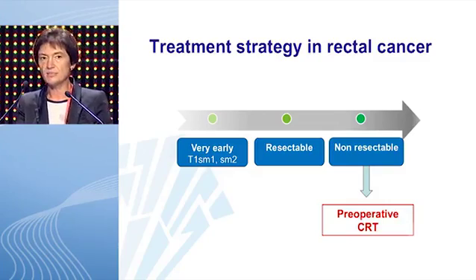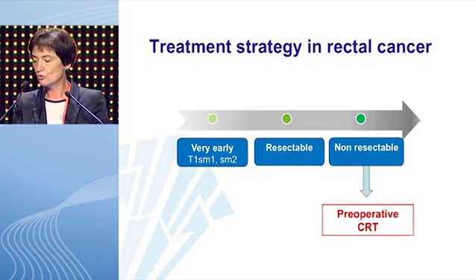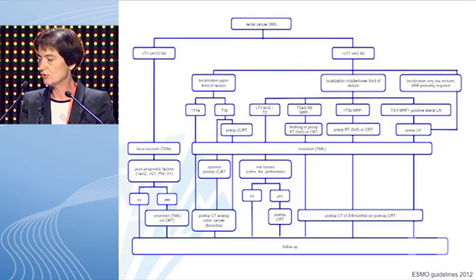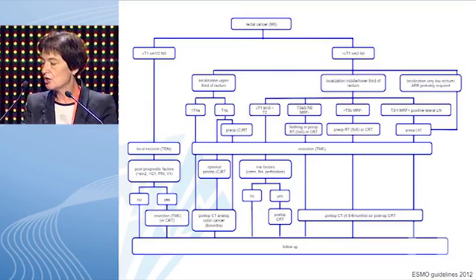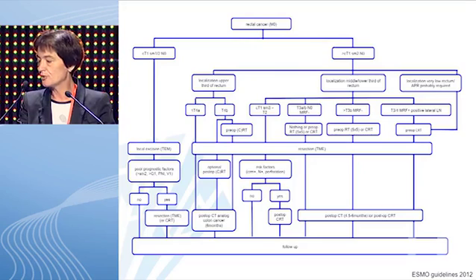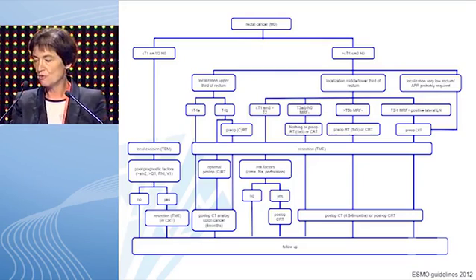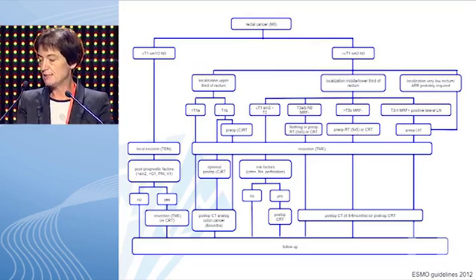What about the non-resectable cancers? Here it's straightforward: these patients should go for preoperative chemoradiation. As suggested by the ESMO guidelines, tumors that are T3 or T4 with a positive mesorectal fascia or positive lateral lymph nodes should go for preoperative long-course chemoradiation, followed by a long interval, followed — if possible — by TME surgery.